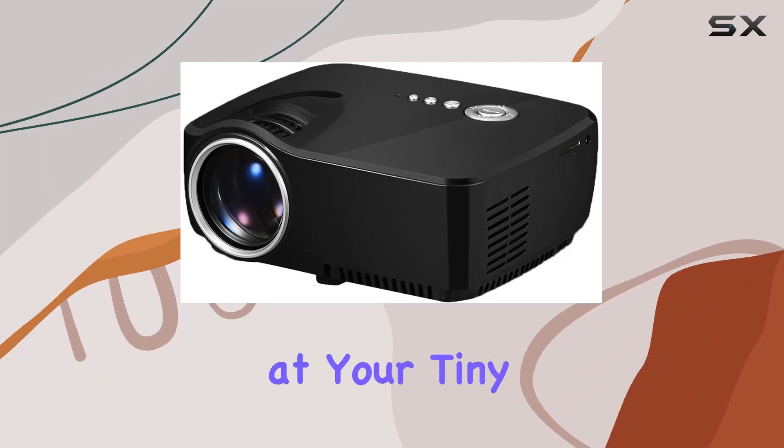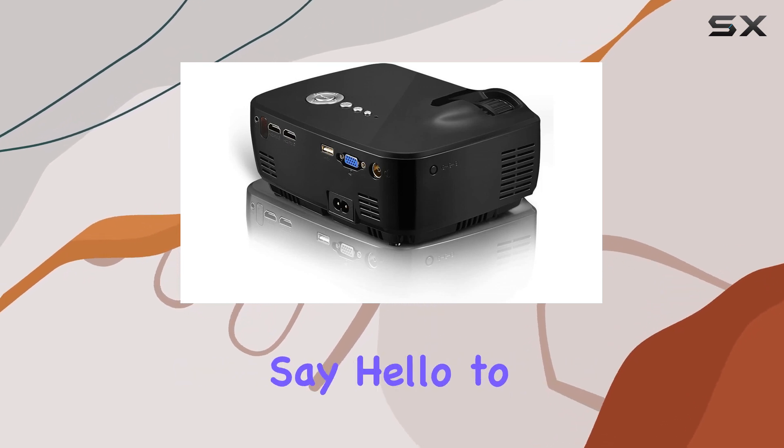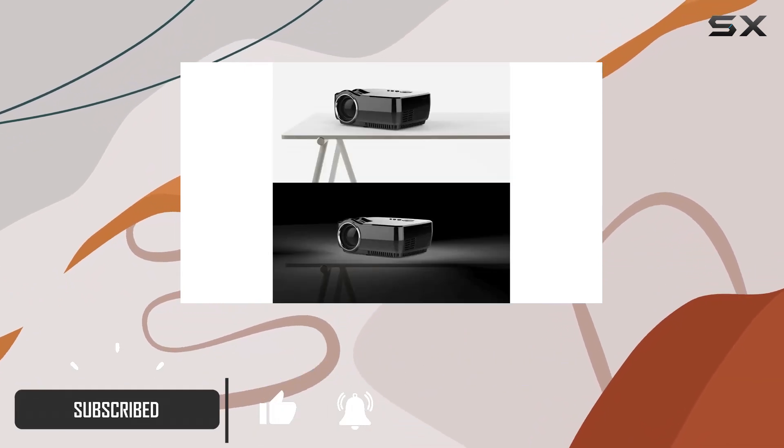Are you tired of squinting at your tiny TV screen or concerned about the radiation emitted during long movie marathons or gaming sessions? Say hello to the V2 LED LCD Mini Video Projector. This international version powerhouse brings the theater experience right to your home.